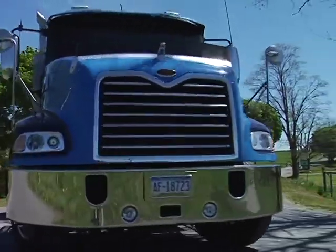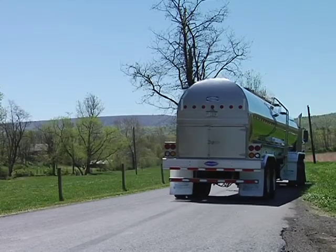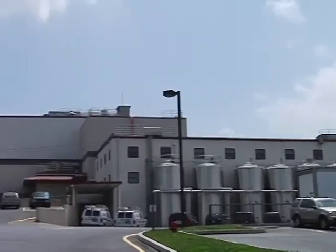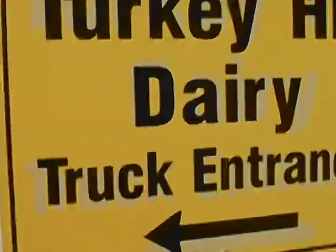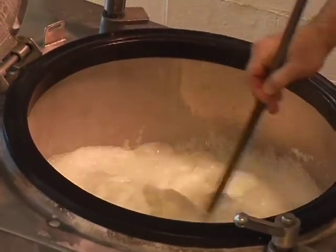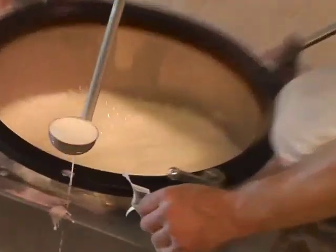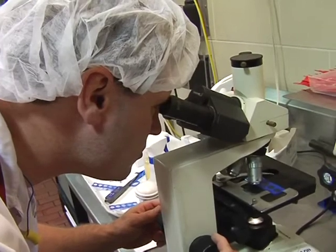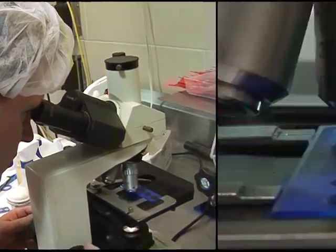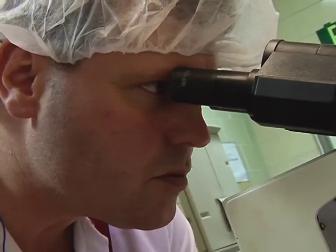After the milk is taken by tanker truck to the processing plant, the first thing the processors do is pasteurize the milk — making it really hot, really fast, for a really short time. 161.5 degrees hot for 15 seconds, then cooling it back down to 40 degrees. That's hot enough to kill any microorganisms, the tiny living things like bacteria that might be bad for us, but not so hot as to kill the proteins, vitamins, and minerals that make milk such a healthy drink.